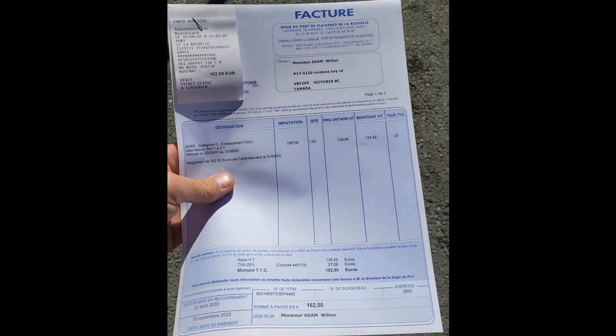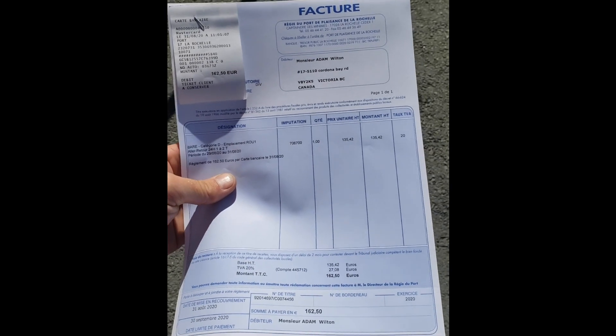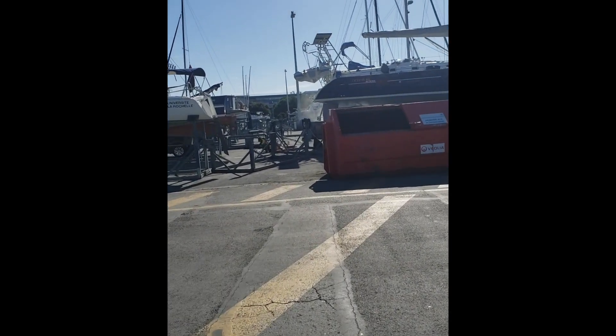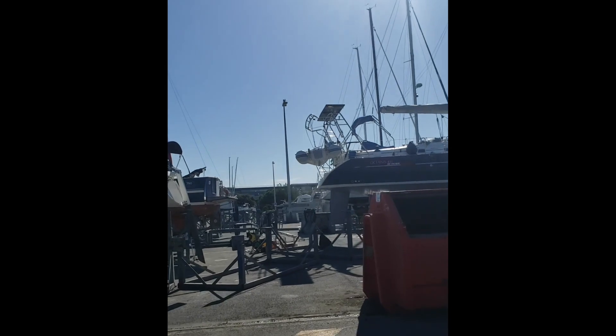Just went in and paid, still scheduled for 11:30. 162 euros — that's like $222 Canadian. Not bad for a couple nights to stay. And exceptional services: electricity and water. What more does a person need to clean a boat and have some fun?